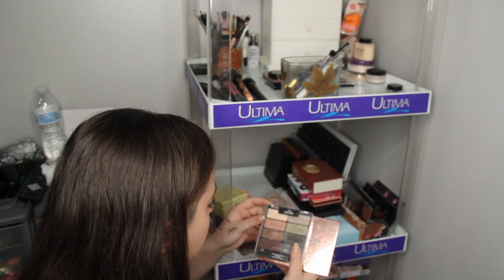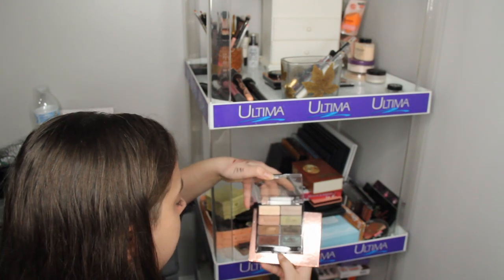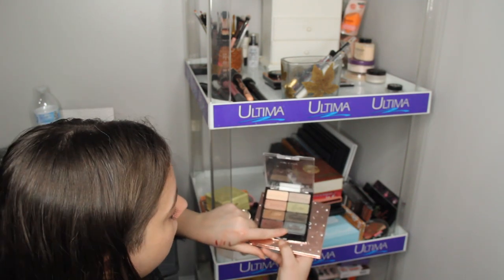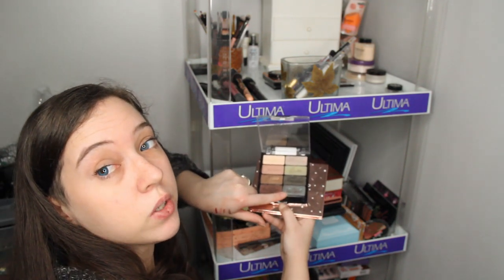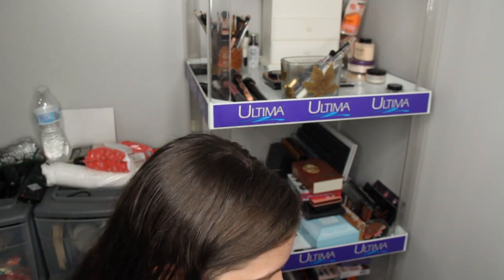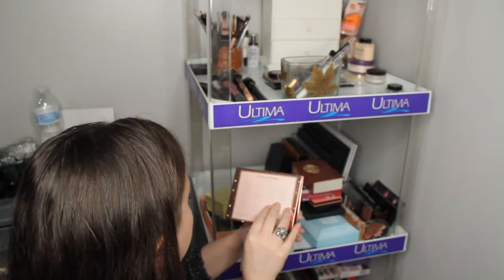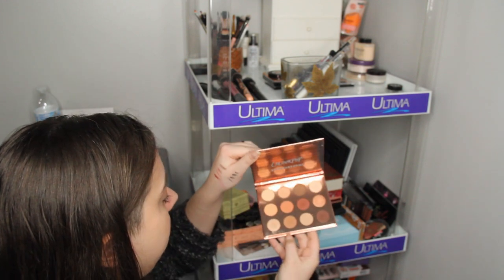The Comfort Zone by Wet and Wild — I'm going to keep this because it actually has a green in it and I don't have many shadows with greens. I really like this dual color — it's like a blue-black or blue-purple, I don't know which, but I really like the shade. So I'm going to keep it. The ColourPop Double Entendre — I'm going to keep this because it's fairly new.